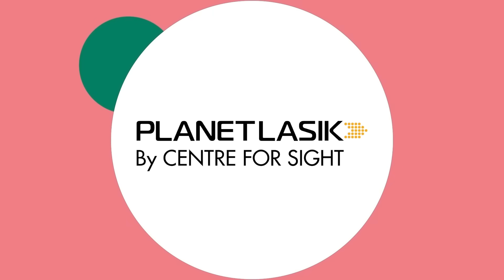It is not a one-size-fits-all approach. A detailed eye test followed by a discussion with your doctor will give you a clear idea as to which procedure would suit you best and would be safe for you in the long term. Follow Planet Lasik and post your queries to get answers from the experts.